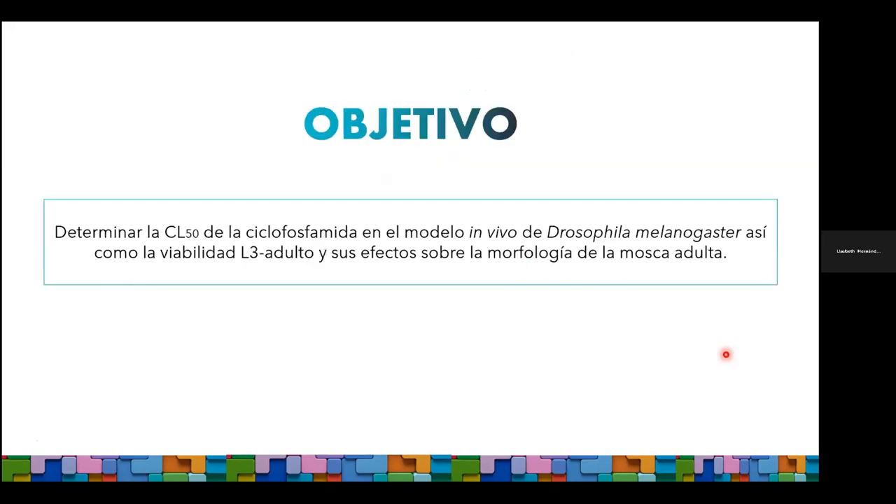El objetivo del trabajo que les presentamos es determinar la CL50 de ciclofosfamida en el modelo in vivo de Drosophila melanogaster, específicamente en la fase de larva de tercer estadio. También nos interesa estudiar cómo afecta su viabilidad larva-adulto y los efectos que puede tener este genotóxico en la morfología de la mosca.